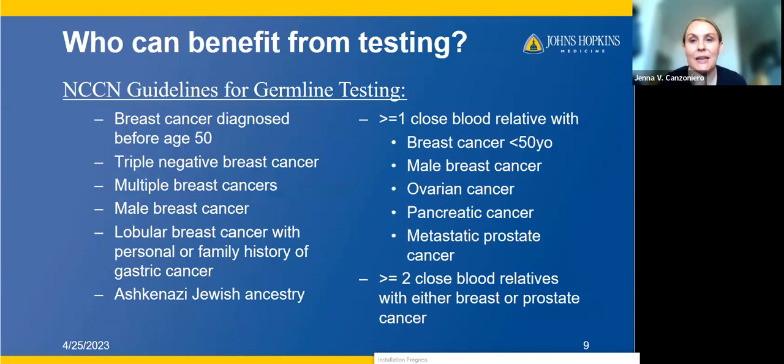Thinking about who can benefit from testing — focusing first on germline testing. These are the NCCN, the National Comprehensive Cancer Network, guidelines for germline testing. Almost anybody diagnosed with breast cancer would benefit from germline testing, but for insurance approval these are the guidelines followed: breast cancer diagnosed before age 50; regardless of age — triple negative breast cancer, multiple breast cancers, any men diagnosed with breast cancer. Lobular breast cancer with a personal or family history of gastric cancer also qualifies, due to a specific genetic syndrome linking lobular breast cancer and gastric cancer.